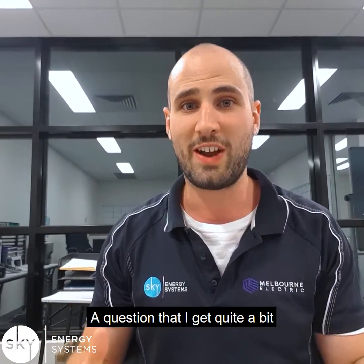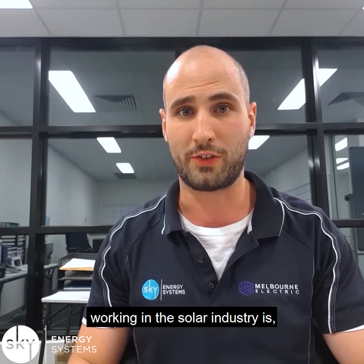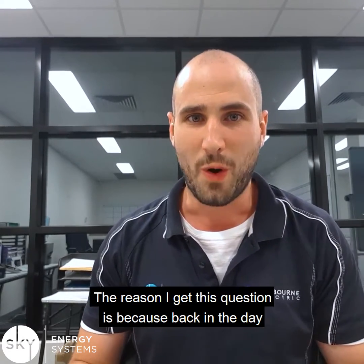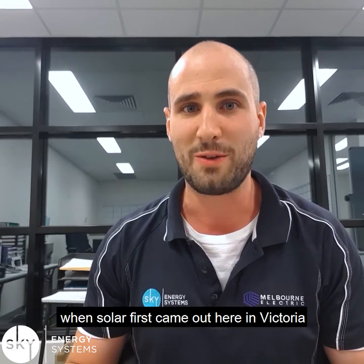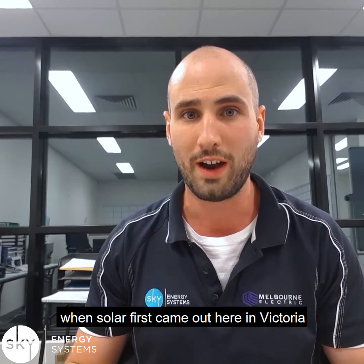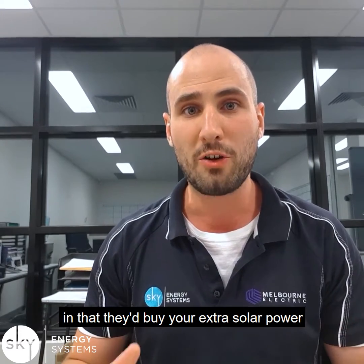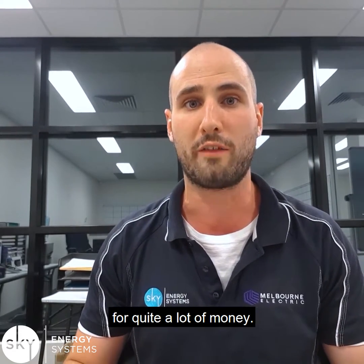Hey everyone, it's Sam from Sky Energy Systems. A question that I get quite a bit working in the solar industry is, can I make money from my solar system? The reason I get this question is because back in the day when solar first came out here in Victoria, the government offered generous rebates in that they'd buy your extra solar power for quite a lot of money.